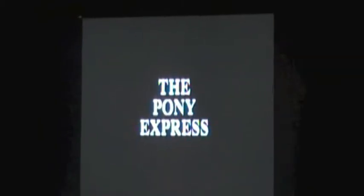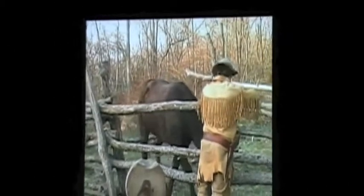The first thing you'll want to do is visit the theater. You'll learn all about the history of the Pony Express.